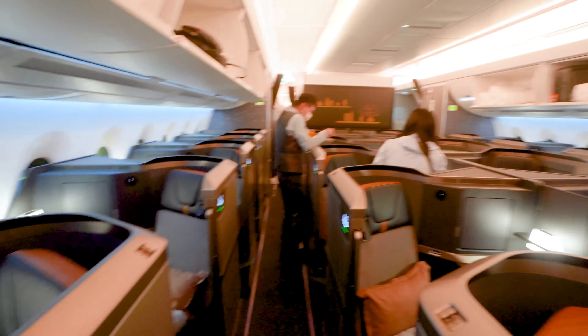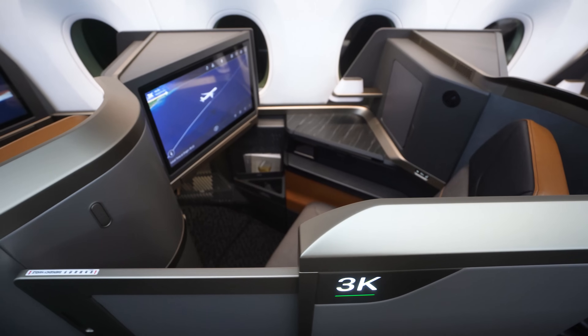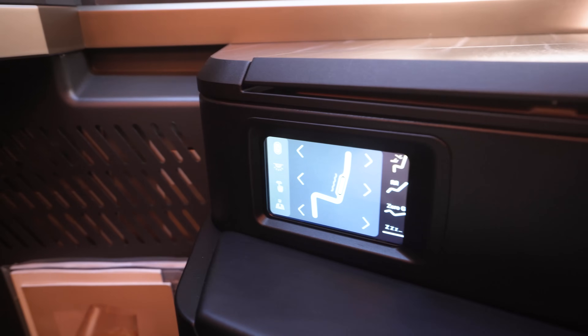Upon boarding, you'll notice the whole plane is tastefully themed in this very upscale, modern, almost space-like design. The seats are in a classic reverse herringbone configuration, with plenty of space and plenty of privacy. The seat space is complete with a very large entertainment console, lots of legroom, plenty of storage, great lighting, lots of seat controls and settings.